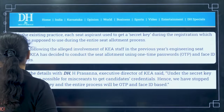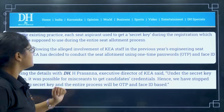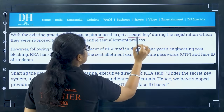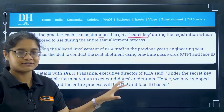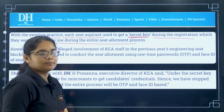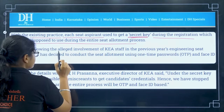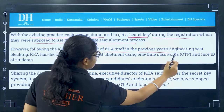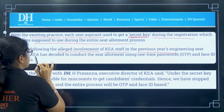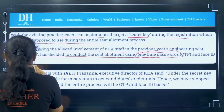This is again from the newspaper article. With the existing practice last year, each aspirant used to get a secret key — I will show you the last year's verification slip also — during the registration process, which they were supposed to use during the entire seat allotment process. A secret key was issued to candidates, but due to alleged involvement of KEA staff in previous years' engineering seat blocking, KEA has decided to conduct seat allotment using one-time passwords and face ID of the students.